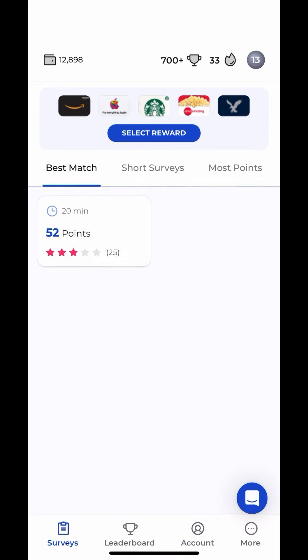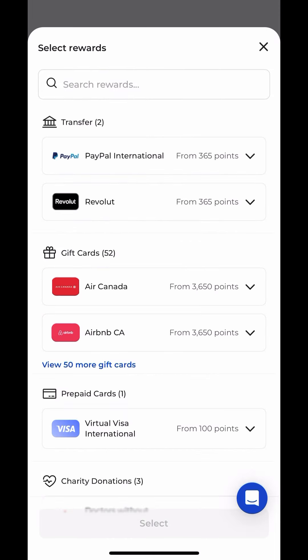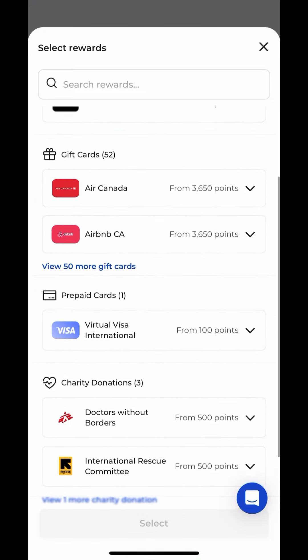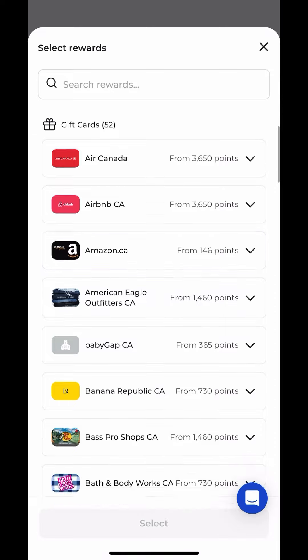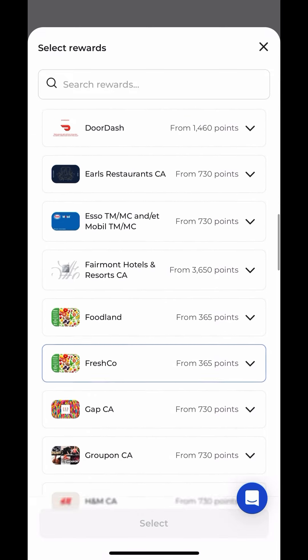Create your account today, and on the More tab, that's where you can enter your referral code. You can cash out at $5, and they have so many options for gift cards you can get. You can also have the money sent to a virtual Visa or your PayPal account.